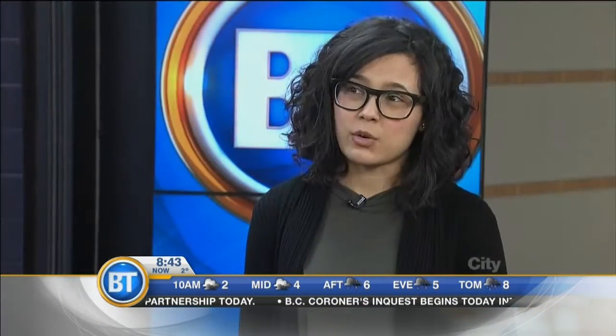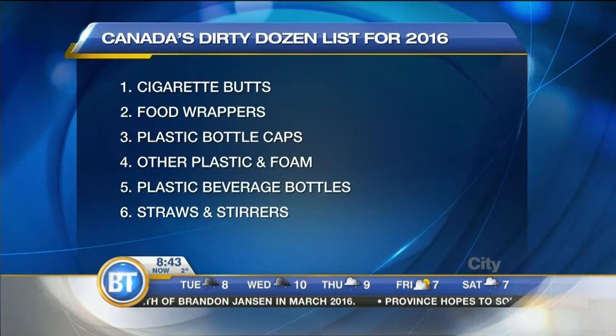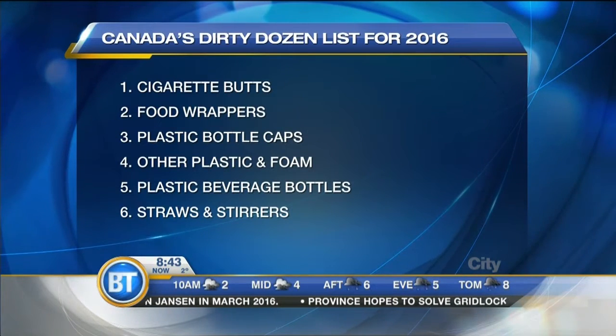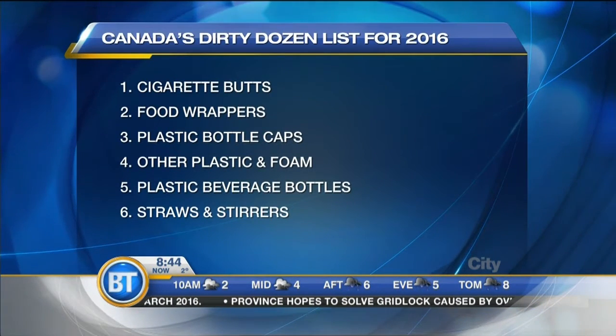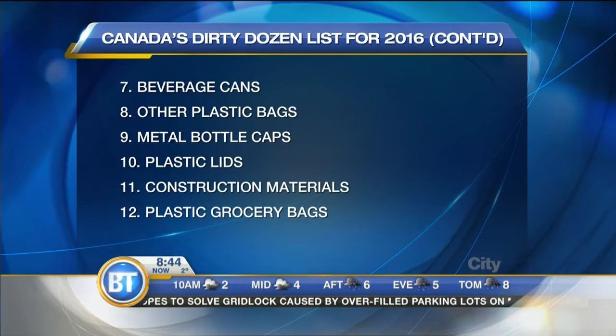So it's the top 12 items found on shorelines, and there you'll see things like straws, plastic bags, cigarette butts — the number one — as well as bottle caps and plastic bottles. When you look through the list, you'll notice that the majority of the items are made of plastic, which is one of the big reasons I'm gearing towards plastic-free living and reducing your waste.